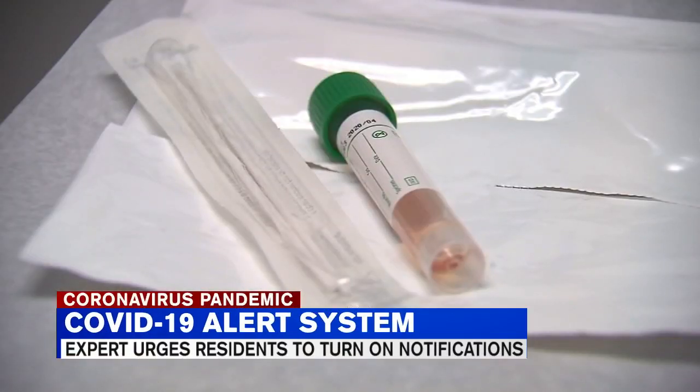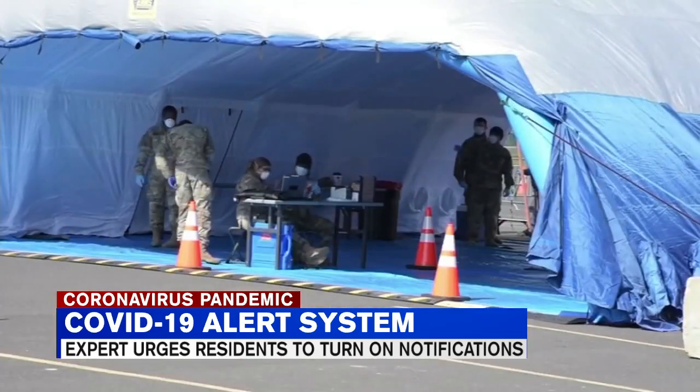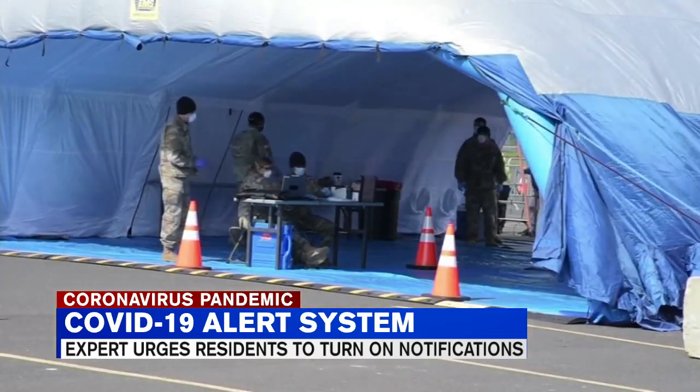Stan Prager, owner of Go Geeks in East Longmeadow, tells Western Mass News that through the Centers for Disease Control and Prevention app and through your phone settings, users can turn on notifications that will update you on rising coronavirus cases in your community.